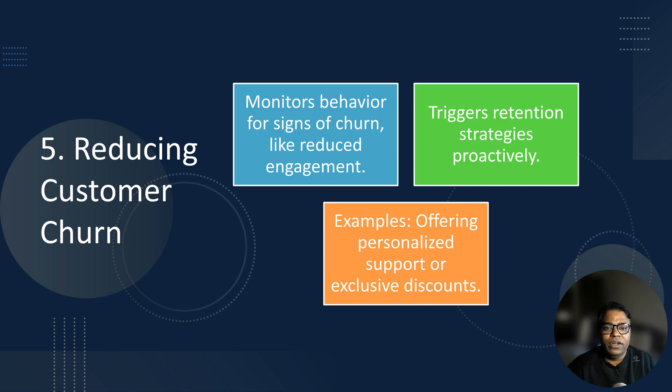Retaining customers is just as important as acquiring new ones. Predictive analytics can help you spot signs of churn early by monitoring customer behavior for red flags like reduced engagement or late payments, and by triggering retention strategies when risks are detected. For example, if a long-time customer suddenly stops using your product, predictive analytics can alert your team to reach out with a retention offer. Pro tip: combine predictive analytics with customer feedback tools like Qualtrics to improve retention efforts.